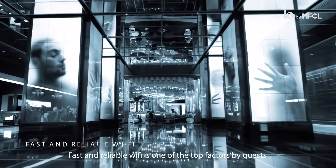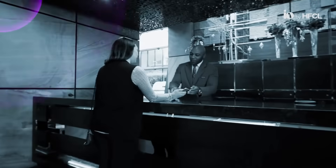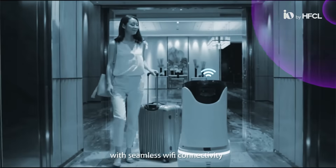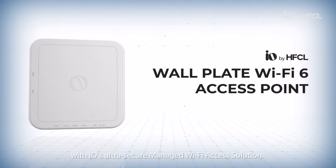Fast and reliable Wi-Fi is one of the top factors for guests while selecting hotels. Ensure great guest experience with seamless Wi-Fi connectivity with IO's ultra secure managed Wi-Fi access solution.